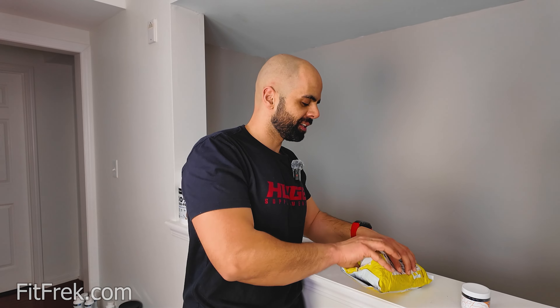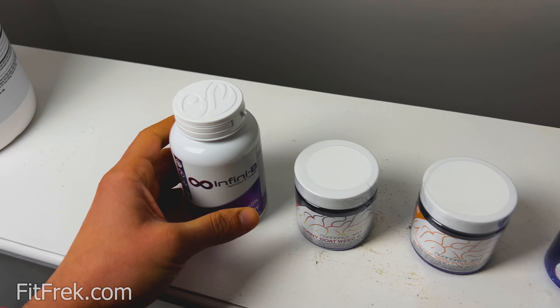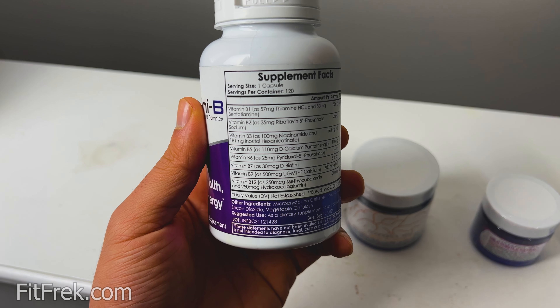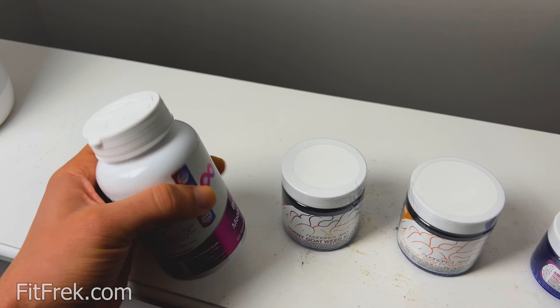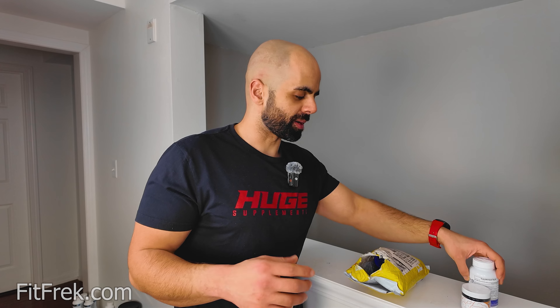If you guys want to see a review, let me know. The next supplement is Vitamin B — so this has all the B vitamins. I'm taking a multivitamin but it doesn't have everything, so I wanted this to supplement that and also give some to my mom. This apparently has some immediate benefits as well, like focus and mental cognition enhancing effects.